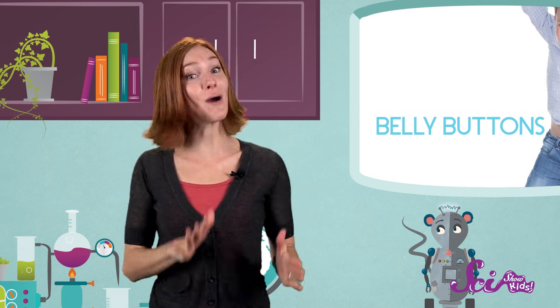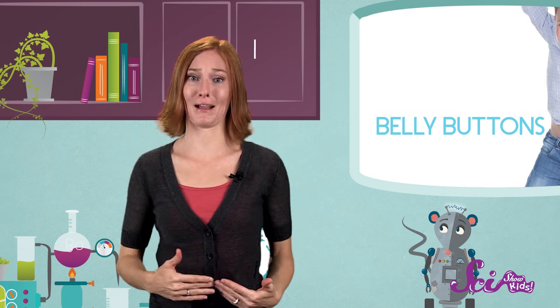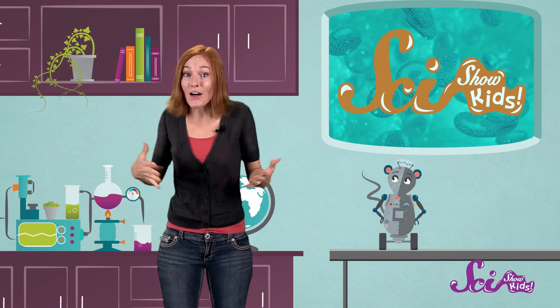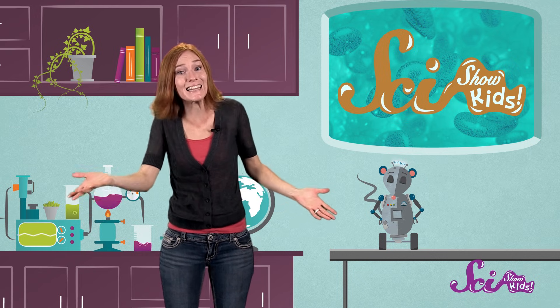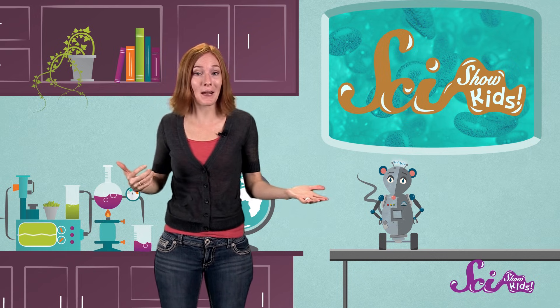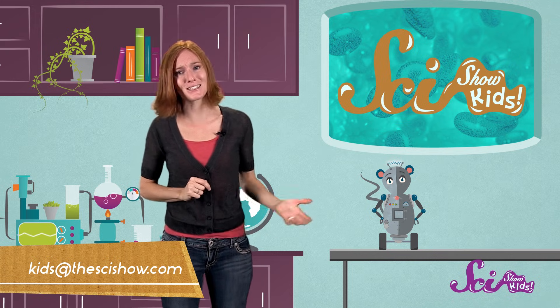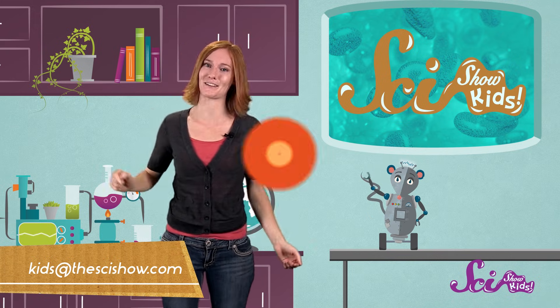But for those of us who do have them, now we know where our belly buttons come from. It may not be super useful for you anymore, but it was extremely important to you before you were born. So thanks, belly buttons! If you'd like to find out more information about other parts of the human body, or anything else, just let us know! Have your parents help you leave a comment, or send us an email at kids@SciShow.com. Thanks for joining us on SciShow Kids, and we'll see you next time here at the Fort!